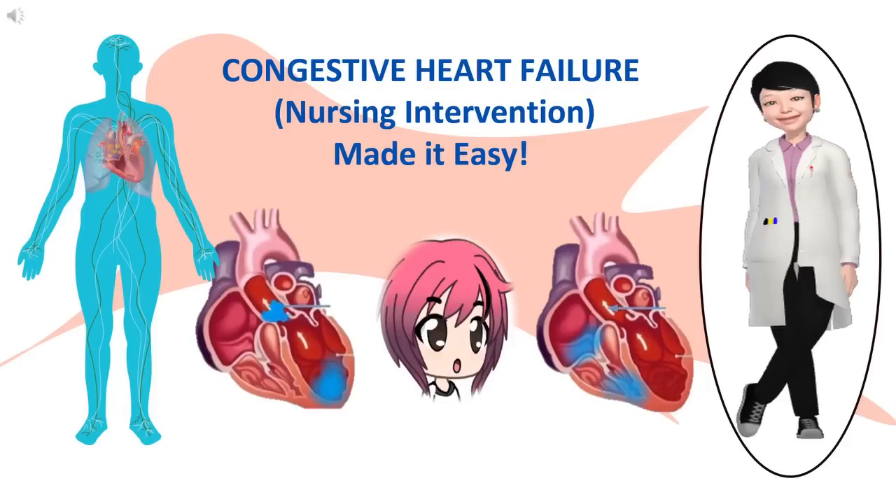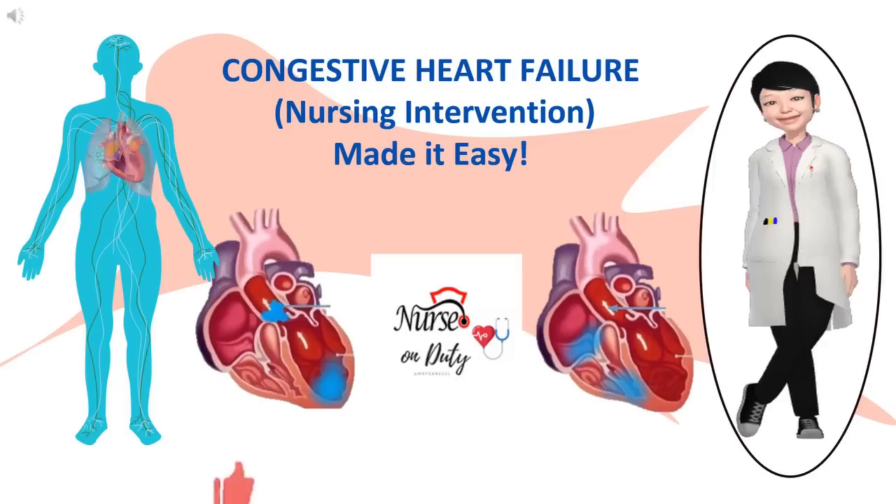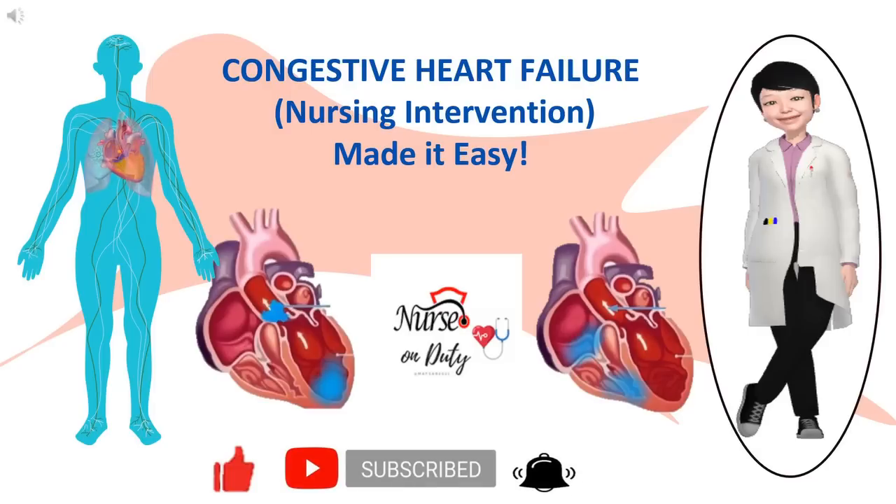Look at the eyebrow — I didn't want to edit it because I think it's funny and makes me smile. Moving on, please support my channel. I need more views and subscriptions. Make some comments, please, on what topic you want me to discuss. Like, share, and subscribe. Your nurse on duty is back for the continuation of the congestive heart failure discussion. So, let's start.